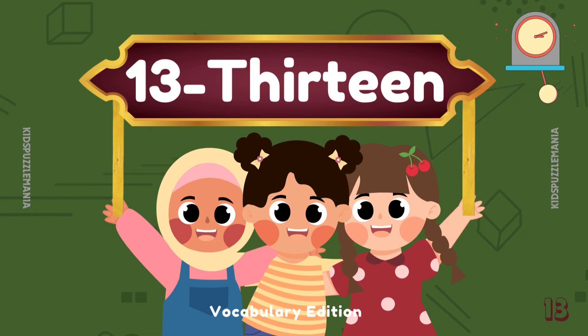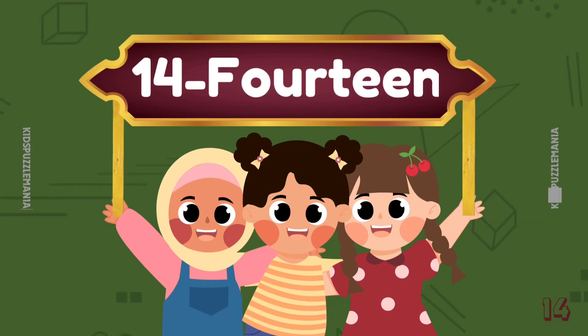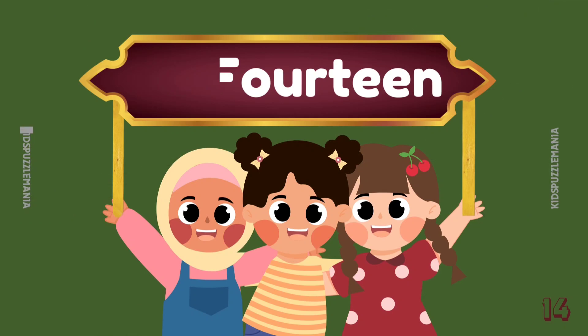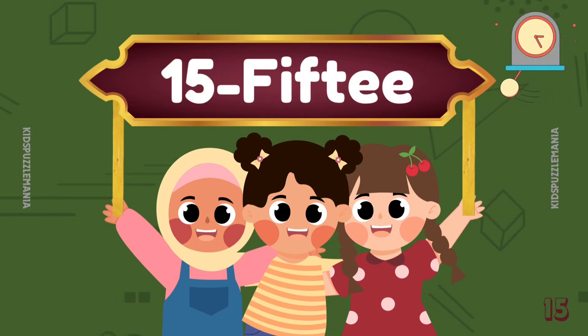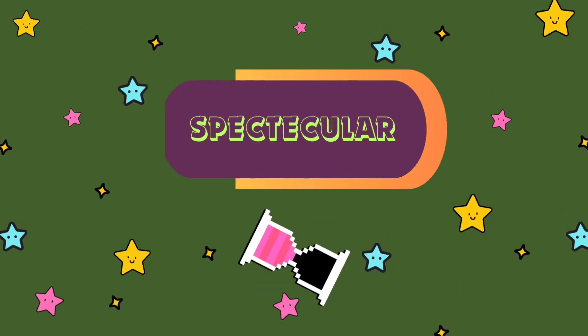Can you guess the next number name? It's 14 — F O U R T E E N — 14. 15 — F I F T E E N — 15. Thank you, friends! You have helped us a lot! And kids, you did a spectacular job!